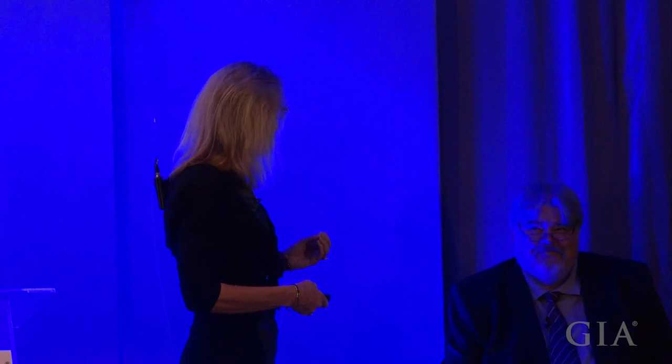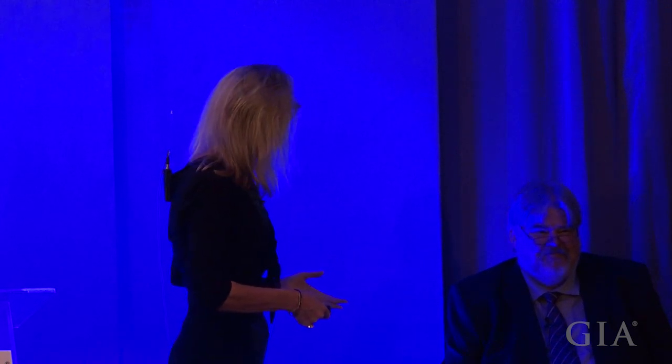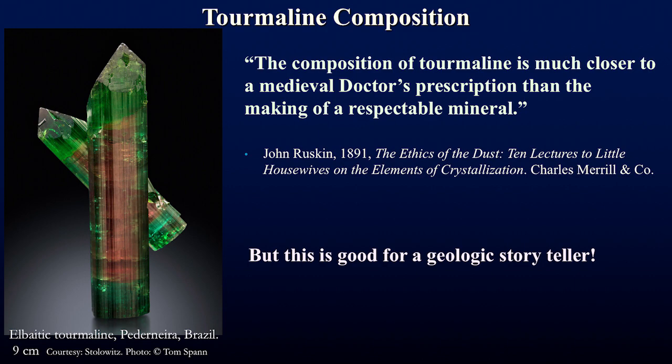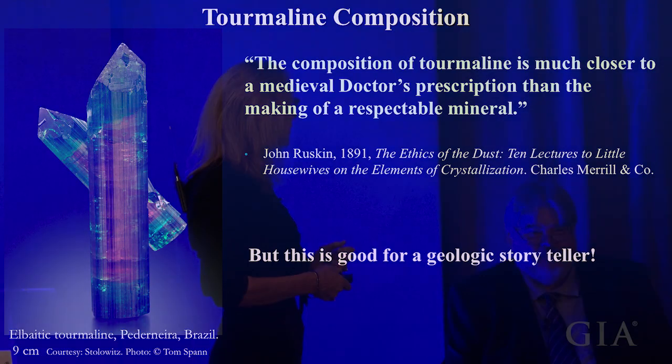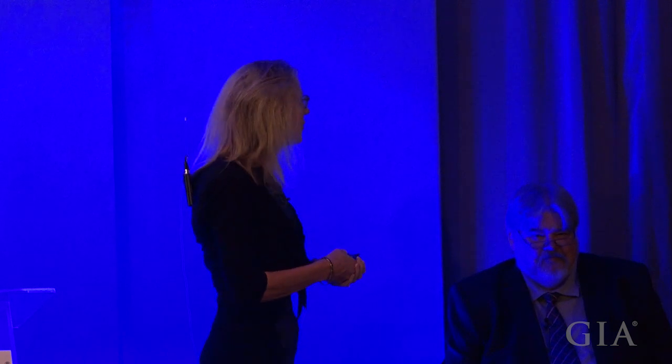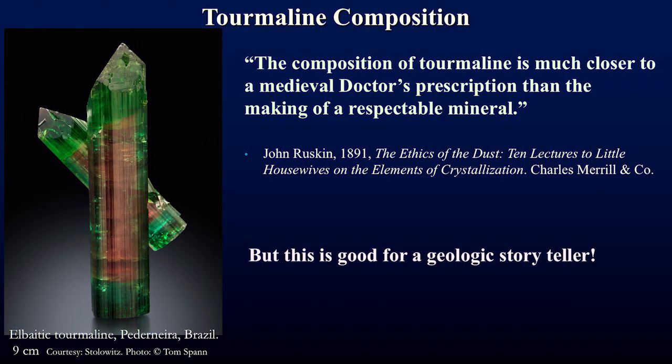This chemical complexity has long been known. A favorite quote is by John Ruskin in 1891, from his 'Ethics of Dust: Ten Lectures to Little Housewives on the Elements of Crystallization,' stating that the composition of tourmaline is closer to a medieval doctor's prescription than the making of a respectable mineral. You can see some of this complexity here, and again we have to point out the plus and minus C direction — and of course this is good for telling a geologic story.